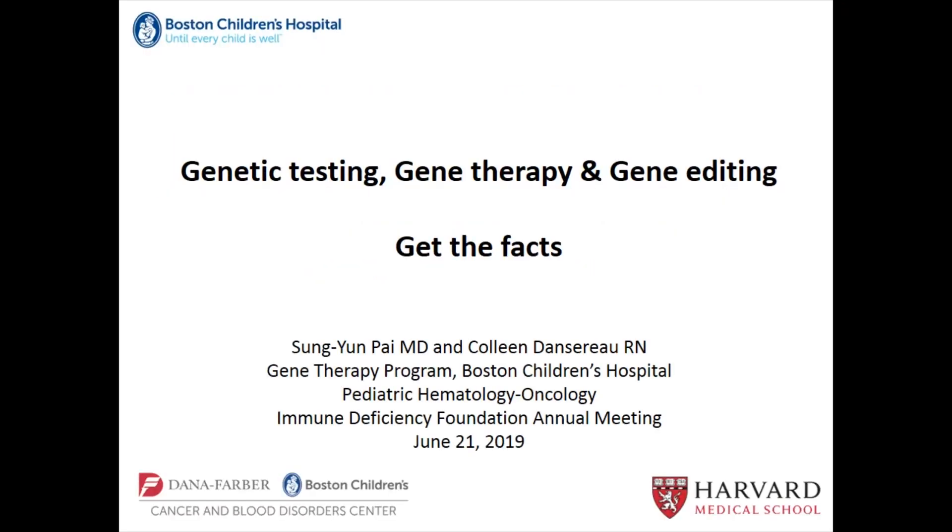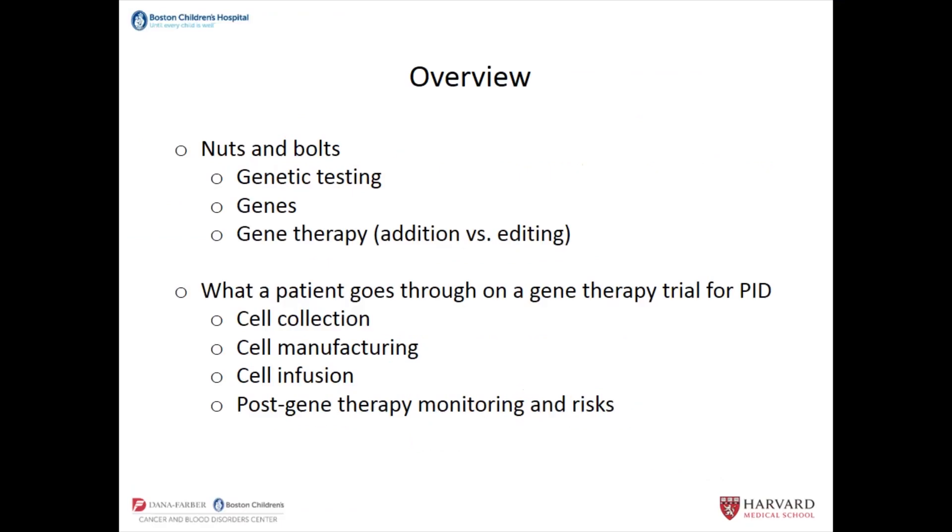What I plan to do is talk about more of the nuts and bolts: what is genetic testing, what are genes, what is gene therapy, going over the distinction between so-called gene addition versus gene editing. Then Colleen is going to go through more of what a patient would go through if you are a patient with primary immunodeficiency who goes through a gene therapy trial, including the steps of cell collection, cell manufacturing, cell infusion, and what are the post gene therapy monitoring and risks.